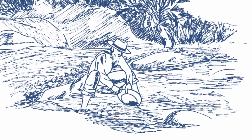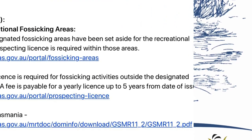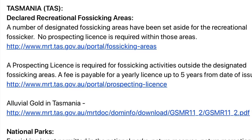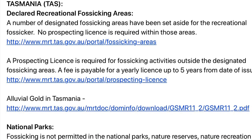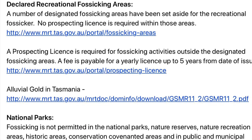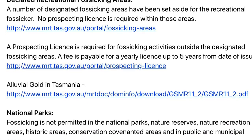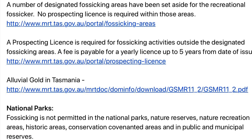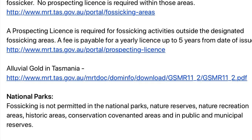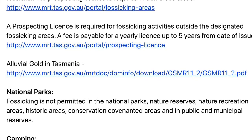However, a prospecting license is required for fossicking activities outside the designated fossicking areas, and a fee is payable for a yearly license of up to five years from the date of issue. A good resource to look at is a book available online about alluvial gold in Tasmania.